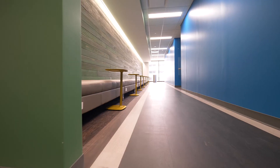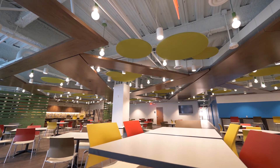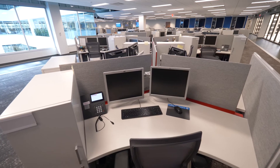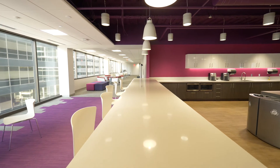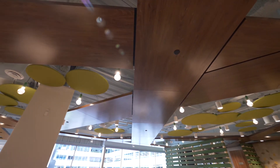We did all the lounge furniture throughout as well. And we also did 2,000 old steel beyond modular aluminum partitions. It was a pretty fast paced project — about 10 weeks. Probably one of the nicest spaces in the city.